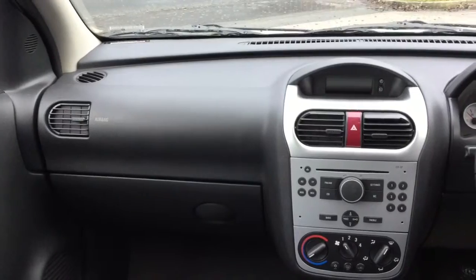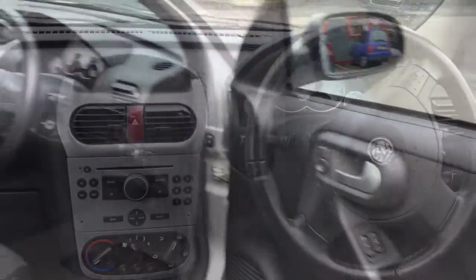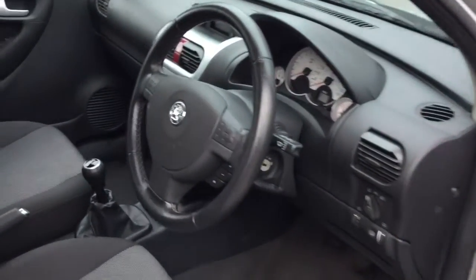Feature wise, it has what you'd expect, including air con, CD player, central locking, electric windows, and power steering.